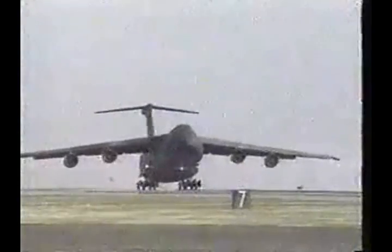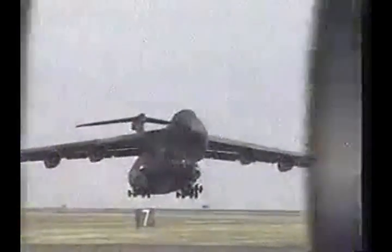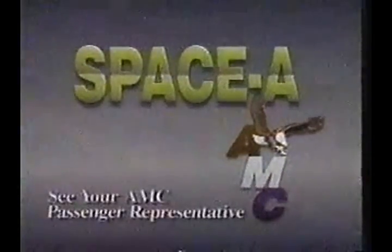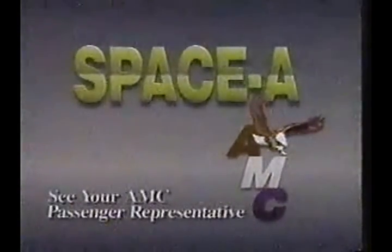Using Space-A travel can get you to many exciting places. So learn the rules and you'll have a smoother trip. For more information, see your AMC passenger representative.